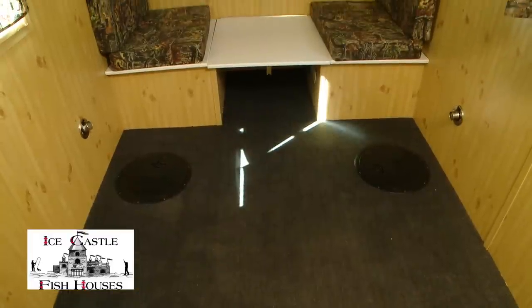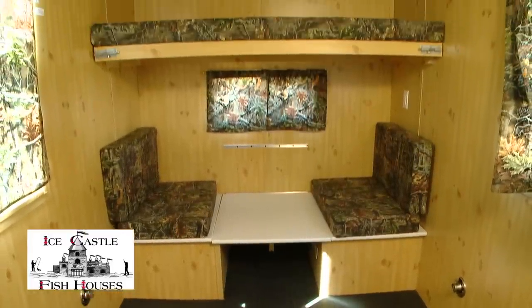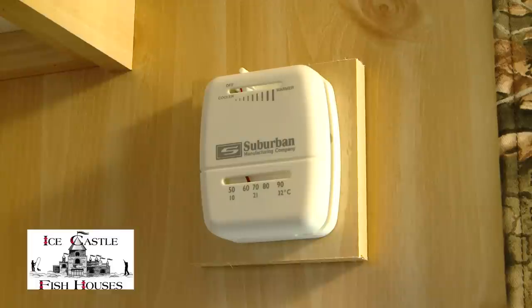You have your top bunk which folds up out of the way, 30 by 72. It's got four thermal pane windows and one egress window. And all your furnaces are thermostat controlled — hook up your gas and power, set your thermostat, and you're good to go.